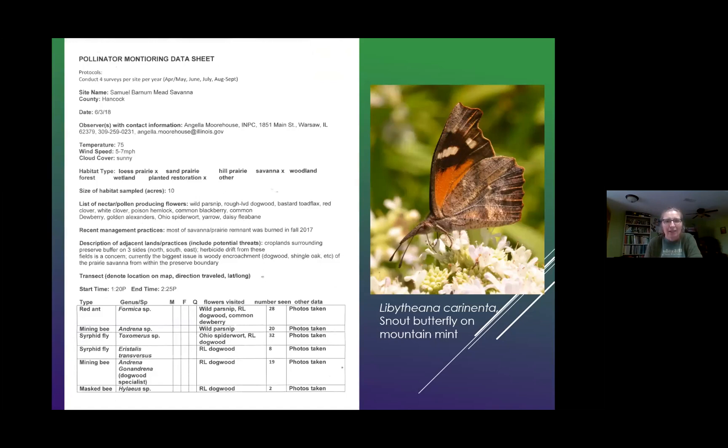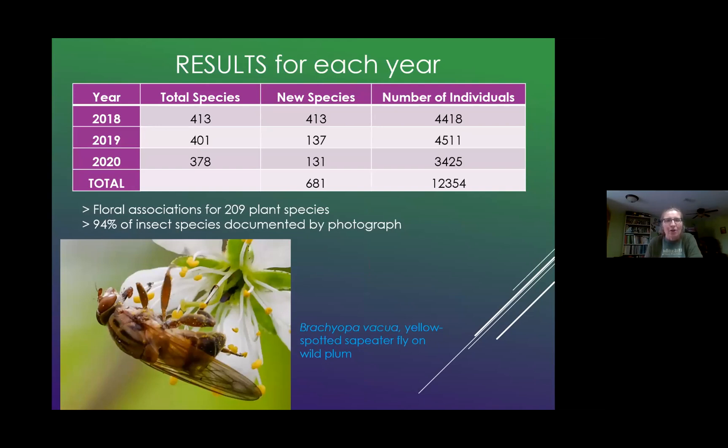For the results for each year — I've done it for three years now. Here's the number of species I had each year, and the number of new species is of course going down. Interestingly, the number of individuals varies from year to year. This last year was a cool wet spring, so there weren't as many pollinators out early, and I had fewer individuals than the year before. Also, the two years before I did more grassland prairie areas, and I did more forests in 2020, so that probably had some effect. For all associations, I documented 209 plant species being visited, and I have photographed over 94% of all the insects I've documented — not every individual, but every species, 94%.